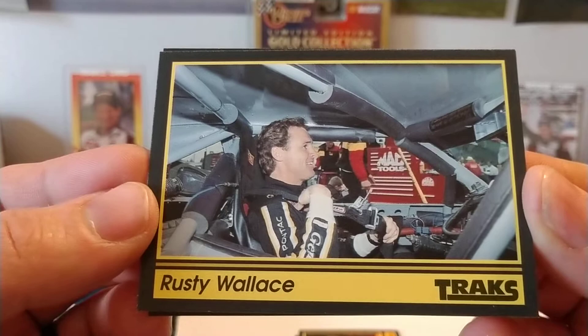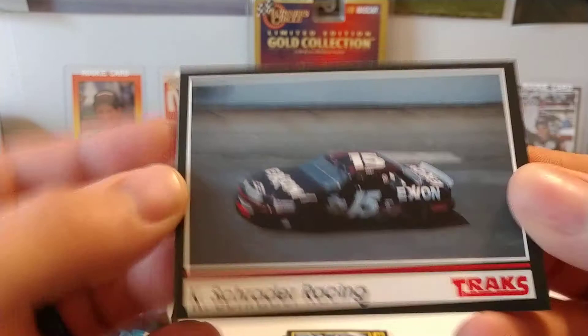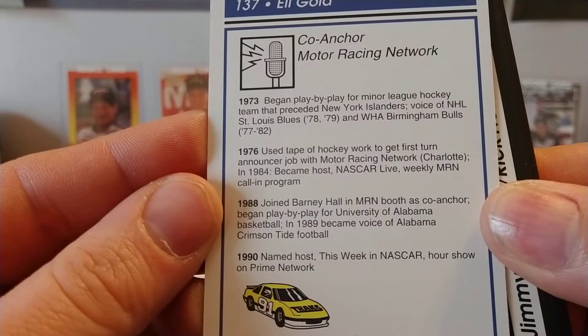We've got Rusty Wallace here, card number two. Looks like we've got a low number pack perhaps. Ken Schrader — that's his old Bush Series car that he would race occasionally. Eli Gold, formerly with Motor Racing Network as well as TNN. And if you look on the back, this one will have a microphone for their icon. Right there you see a little bit of information about Eli Gold.